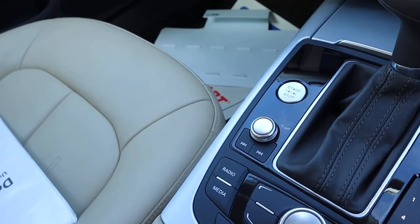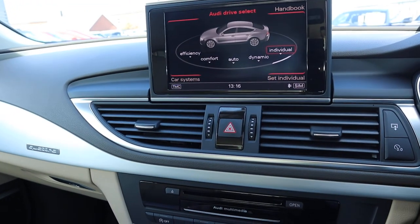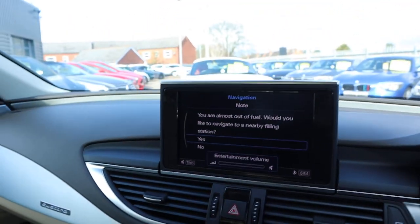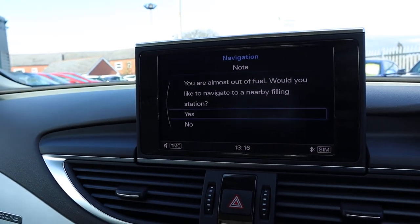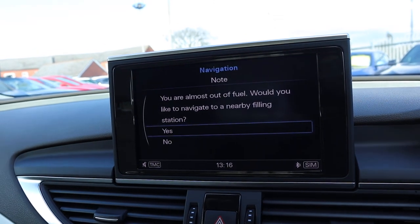Put your foot on the brake, press the start button and away we go. Turn that music down. You've got various features on the media interface which includes your satellite navigation. It just prompts me to go to a petrol station there — typical car dealership, not much fuel.